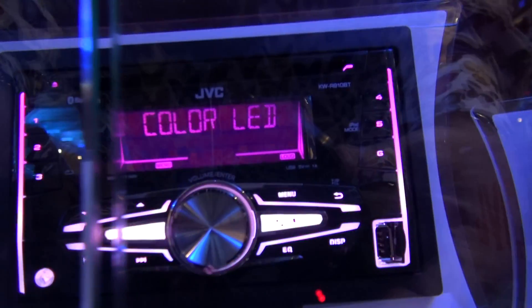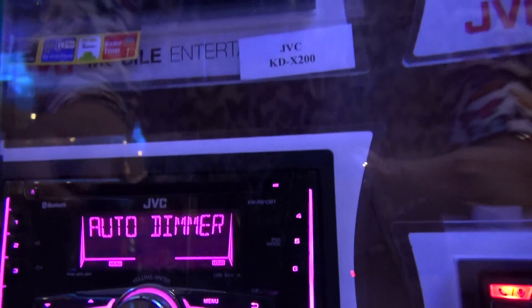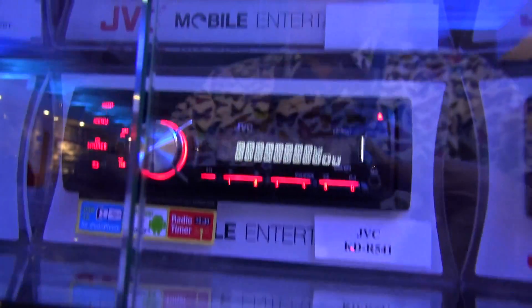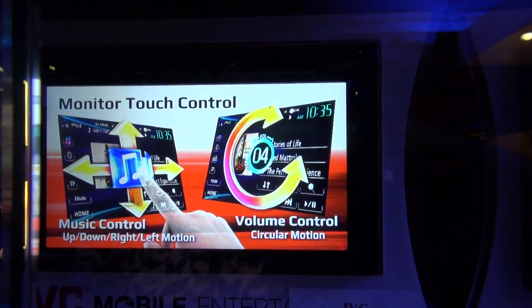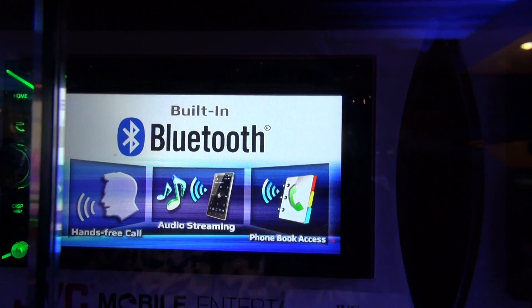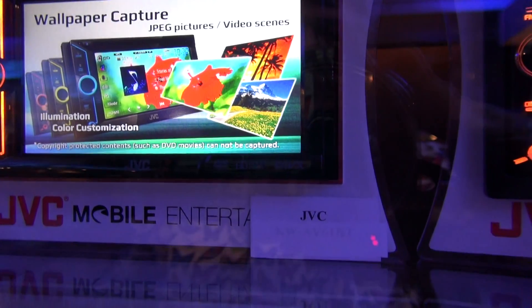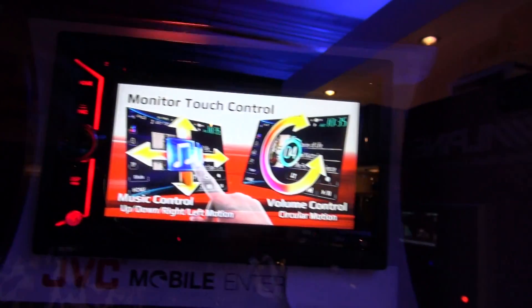Of course JVC can get in on that big time. Variable colour and going all the way up to the high-end stuff — lovely bits of kit.